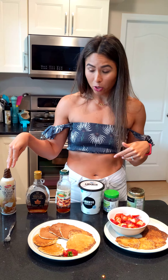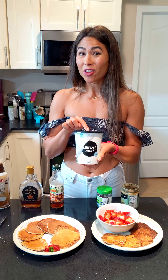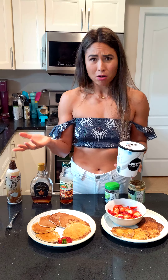Greek yogurt is another really good one — you get your protein in and it makes the pancakes nice and wet. If you don't like the whole dry pancake thing, which is totally understandable, Greek yogurt works great.